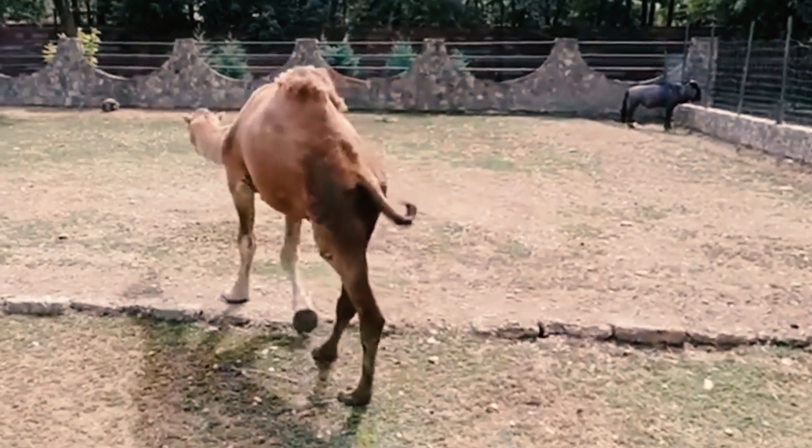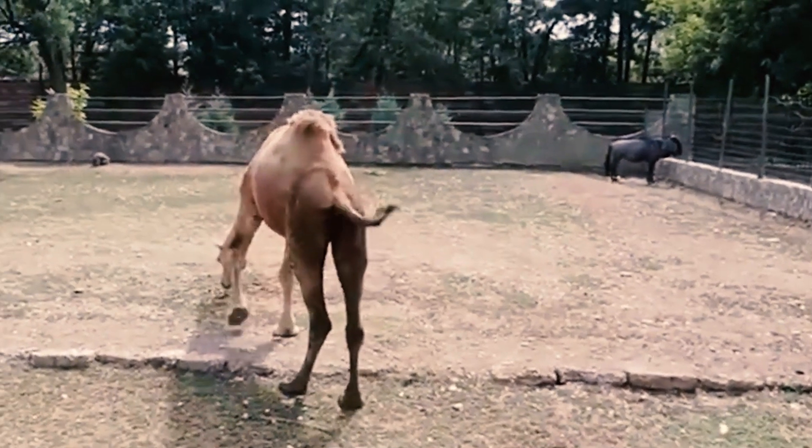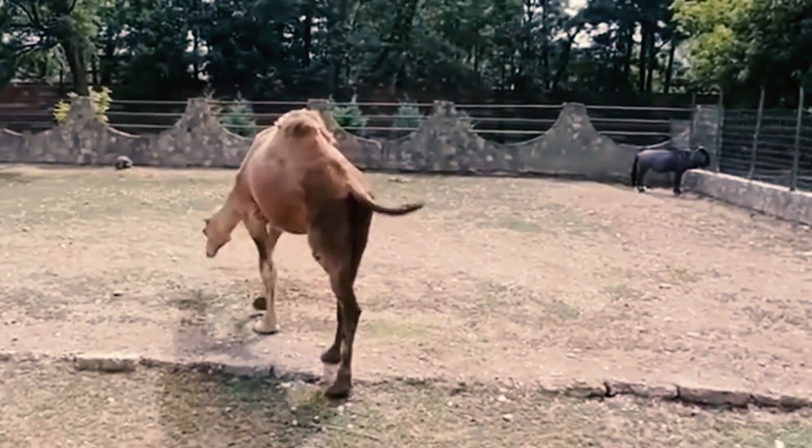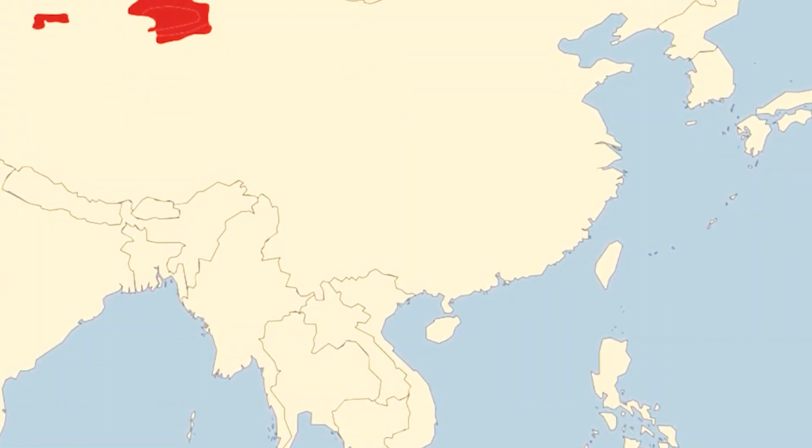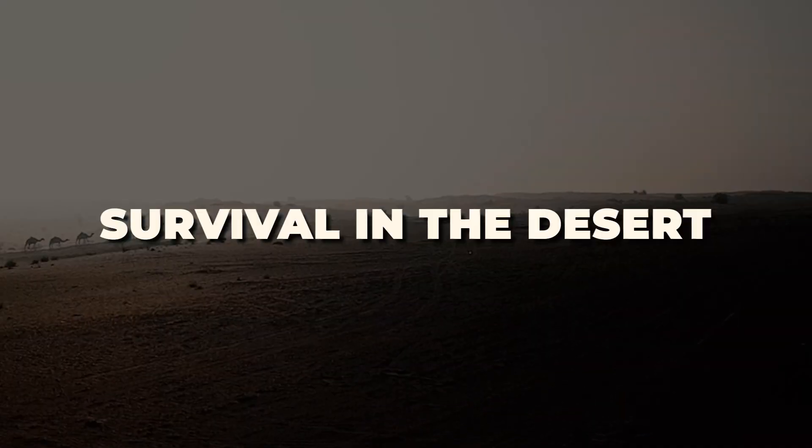Camels are the only mammals that can store water in their humps. The humps are actually made of fat, and they can release water when the camel needs it. This allows camels to go for weeks without water, which is essential for survival in the desert.